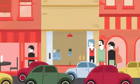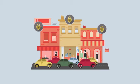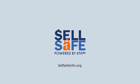That's it, and your investment in EMV and mobile payments will pay off with your customers. Visit SellSafeInfo.org to prepare your business for a new standard in safety and security.